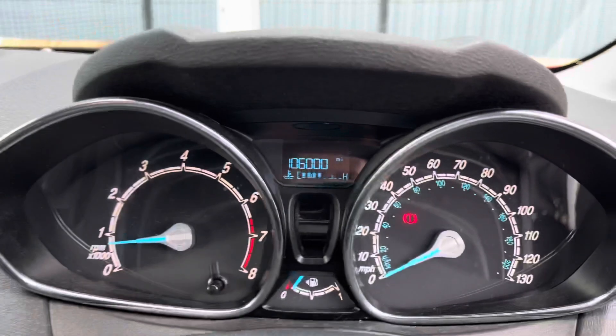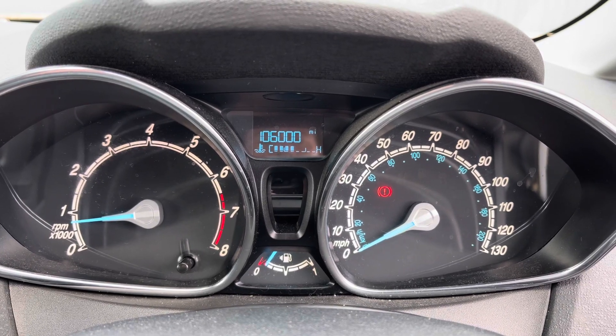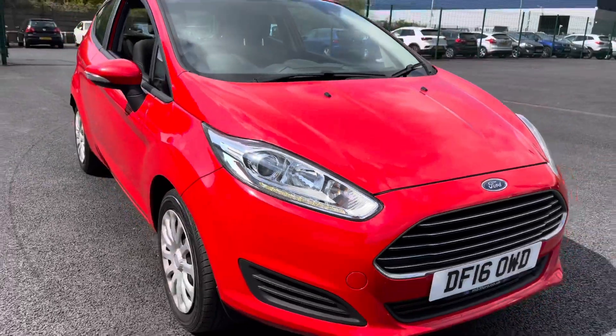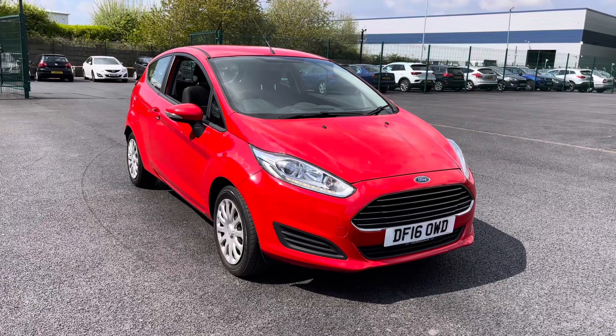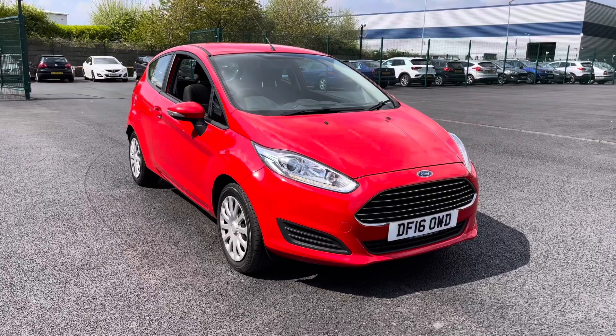Regarding mileage, this car has covered just 106,000 miles from new. And that, ladies and gentlemen, is our 2016 Ford Fiesta. As mentioned at the beginning of the video, if you do require any additional information please don't hesitate to give us a call on 0151 728 4700 and a salesman will be more than happy to answer any questions you may have regarding this particular vehicle.